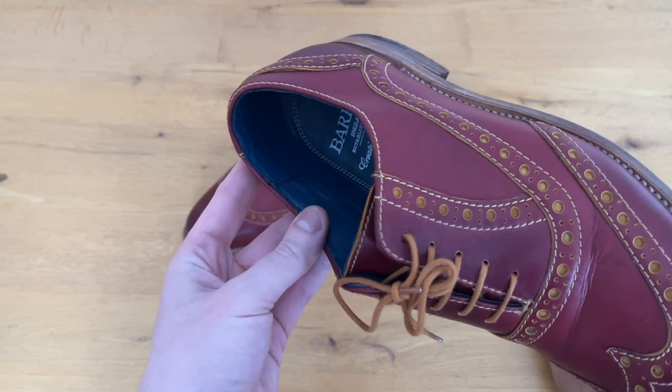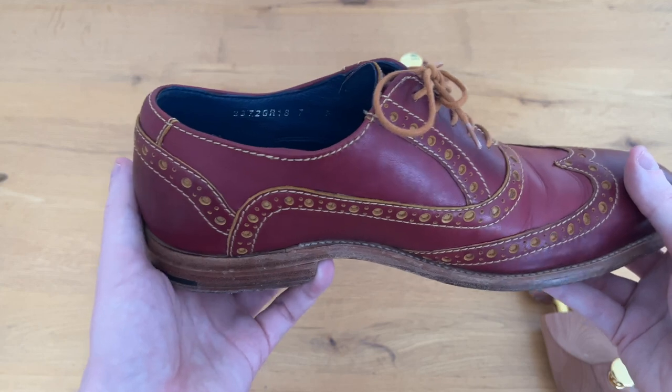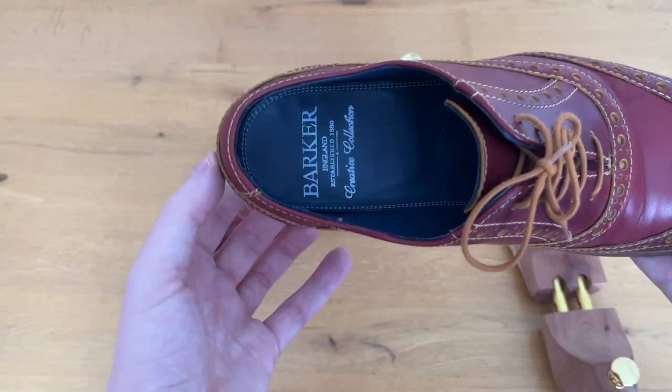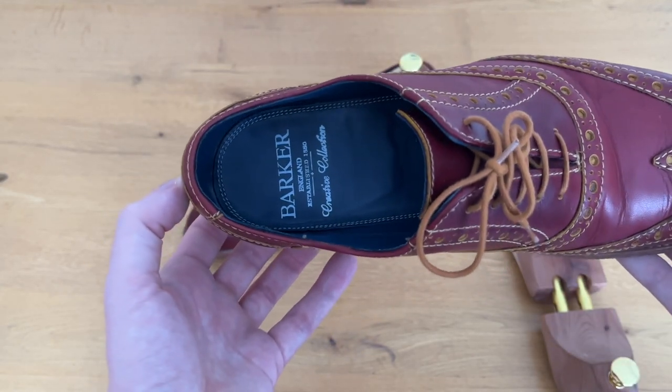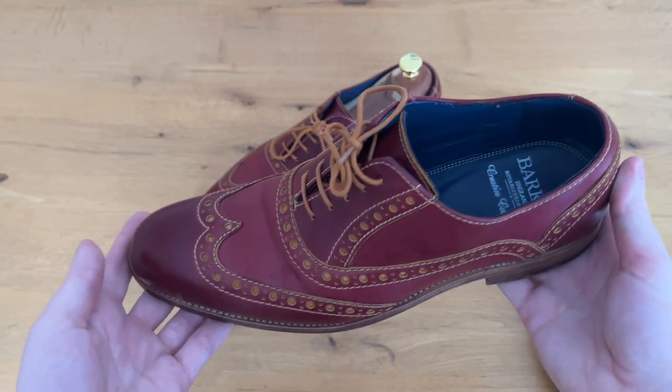If it had been, this would most likely be badly worn away. They are UK size 7 standard width and fit pretty well, although they feel slightly roomier in terms of width than other brands I have tried.